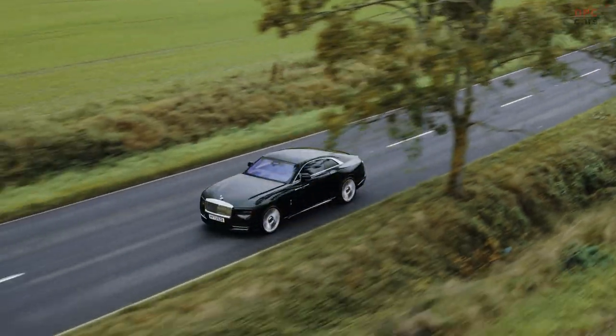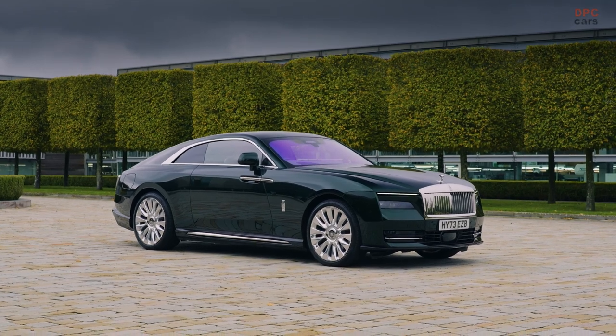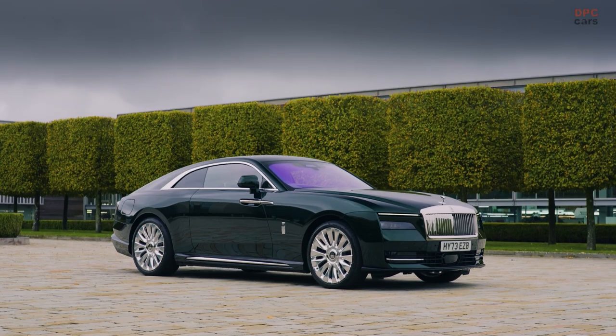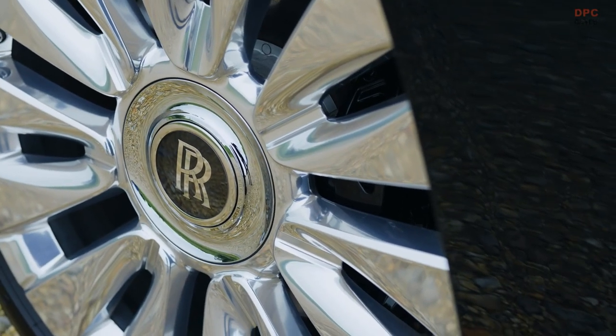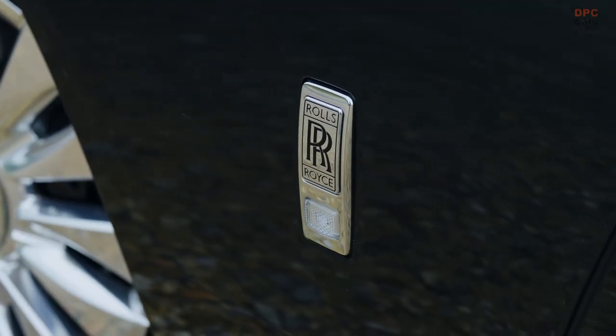The 2024 Rolls-Royce Spectre marks a monumental transition for the esteemed British luxury automaker into the realm of electric vehicles. This all-electric coupe encapsulates the hallmark ethos of ultimate luxury that Rolls-Royce is revered for, while embracing modern eco-conscious sensibilities.